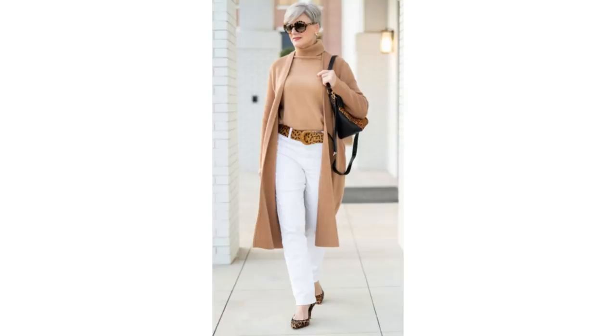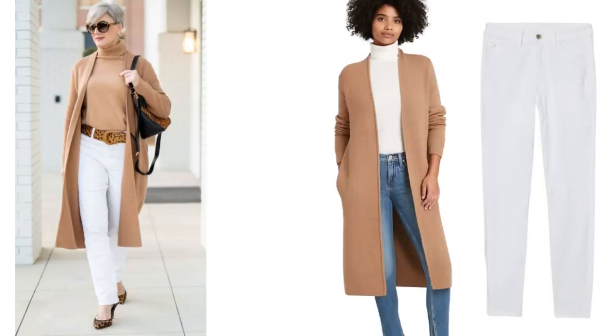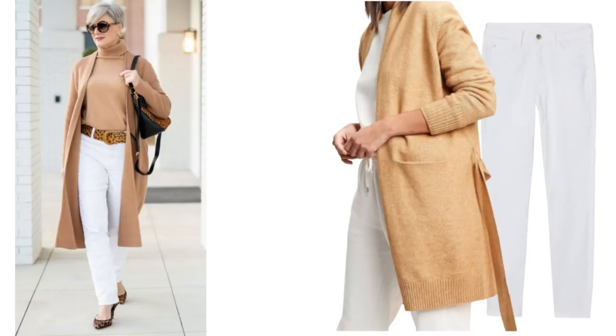I'm sure you already know Beth from Style at a Certain Age — I just think she looks amazing in this outfit. Just like the last outfit, you could make this look work with any style of white jean. I think Beth is wearing straight-leg jeans, but you could use skinny jeans if you prefer. The cardigan is from Banana Republic and it's now $110. Mango have a nice one which was £80 and is now £36, and Gap have a cosy-looking one for £60.